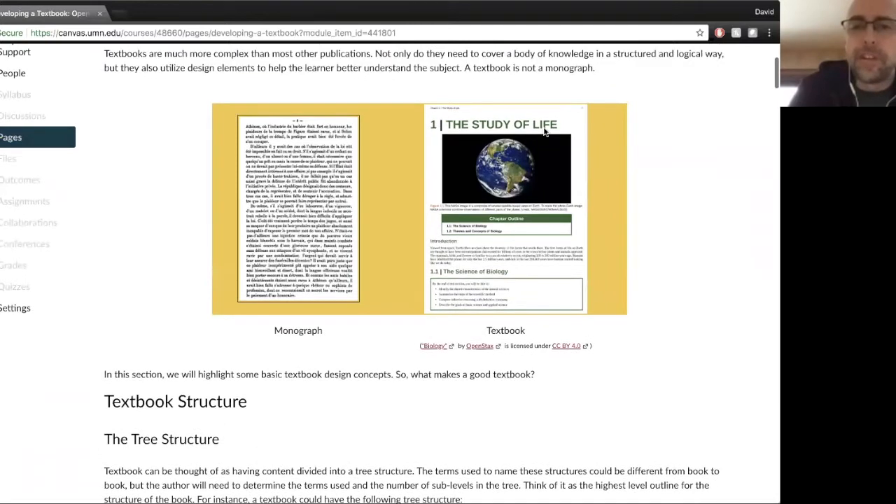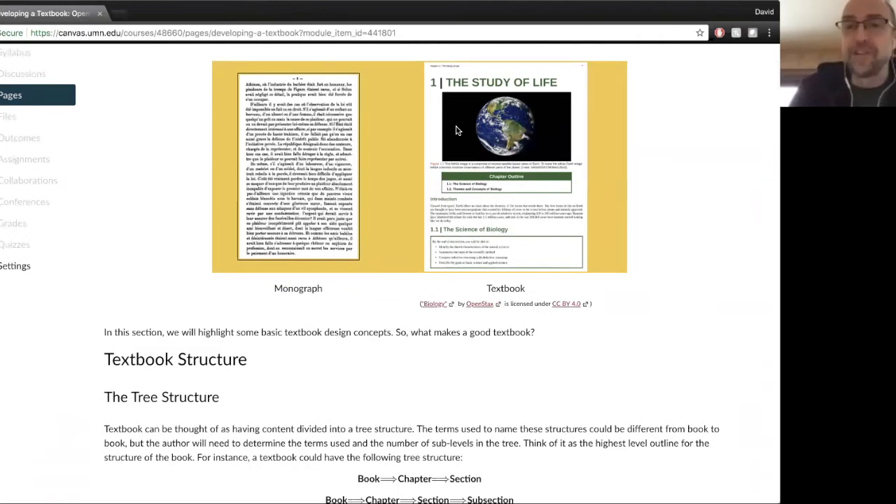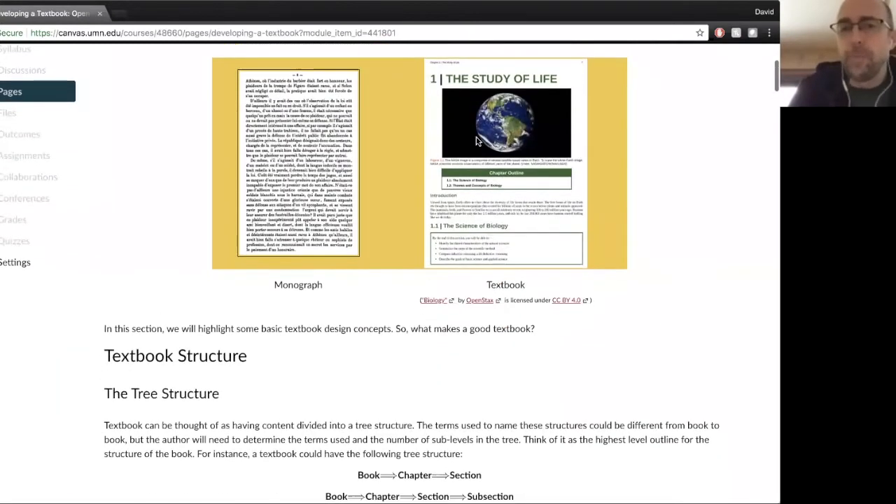Looking at the OpenStax biology book, this is the beginning of chapter one, The Study of Life. You can see any openers — structural elements that basically lead into the content. Pretty much this whole page is openers. There's a big image of the globe because we're talking about life. You can see the chapter outline, which gives the learner scaffolding right up front to know what they're going to be learning. There's an introduction and learning objectives for section 1.1. Pretty much this whole page is full of openers — they could have just jumped right in and started talking about the study of life, but the main content isn't even on this page.